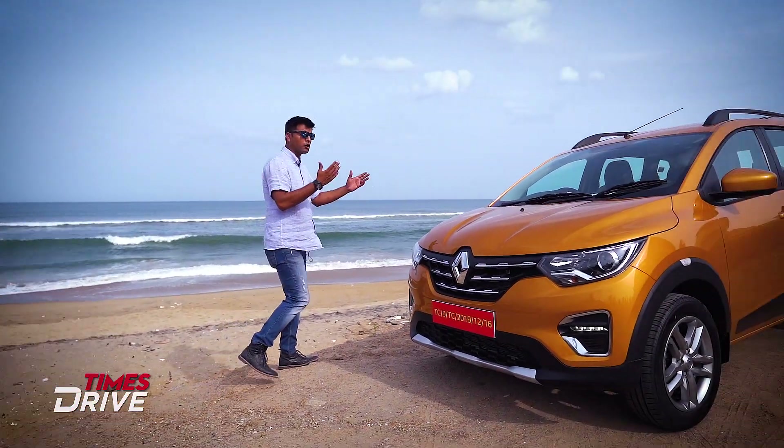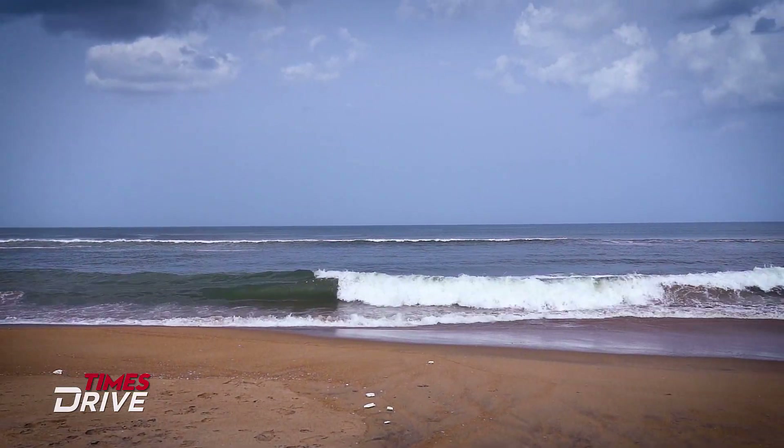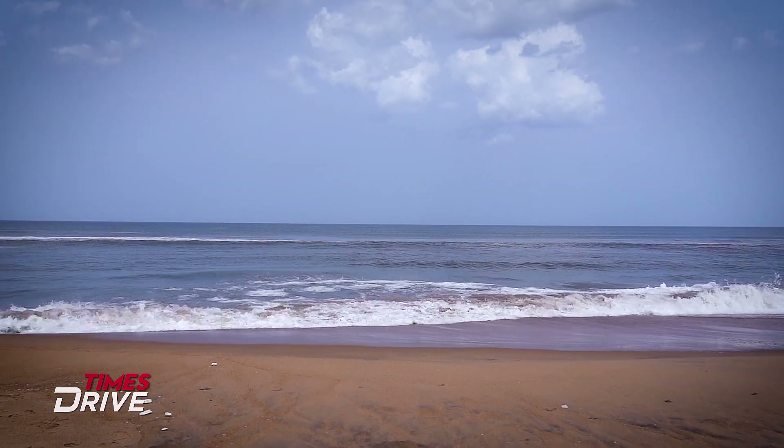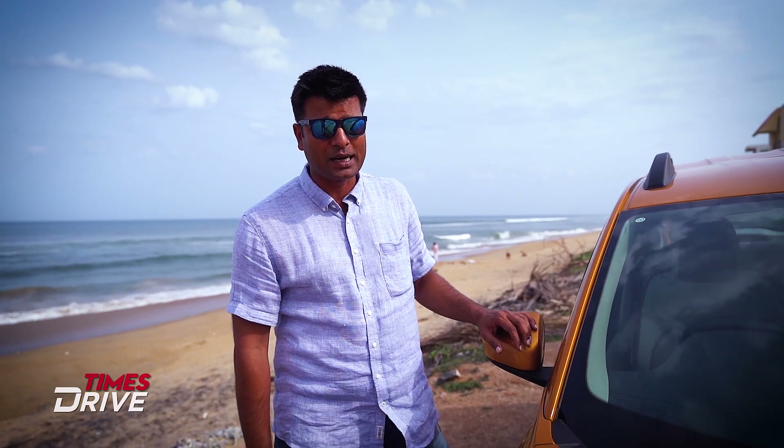Hi guys, I'm Kranty Sambho, welcome to Times Drive. Have you seen the Renault Triber? I hadn't seen it either — I missed the global unveil. Now I've reached Chennai at the ECR beach. There will be some background noise, but I will try to tell you what this new, interesting car has to offer, what features customers can find, and what overall package Renault is bringing to the market.